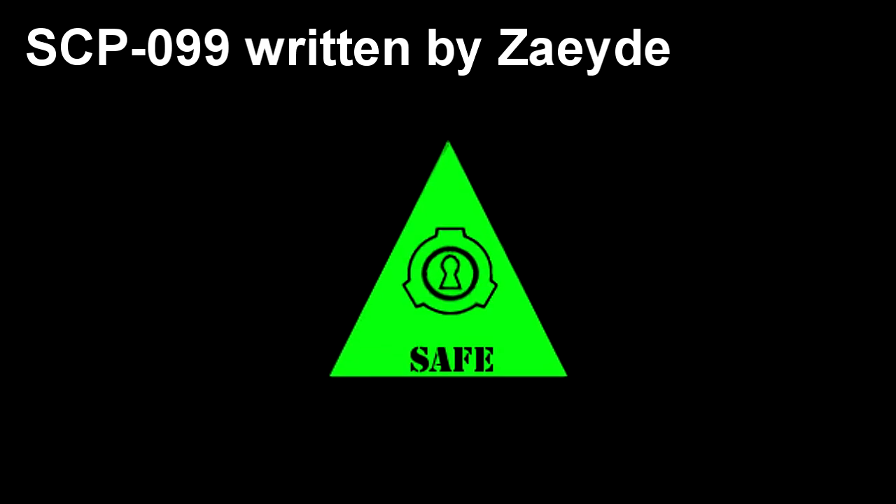SCP-099. Item Number: SCP-099. Object Class: Safe.